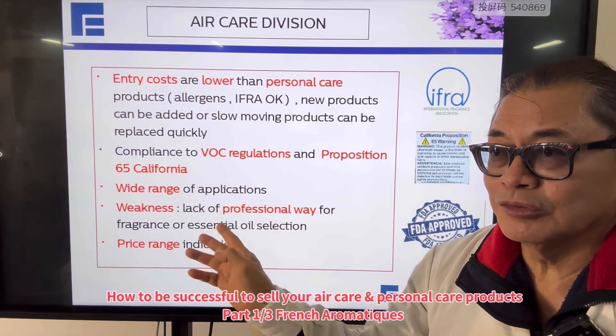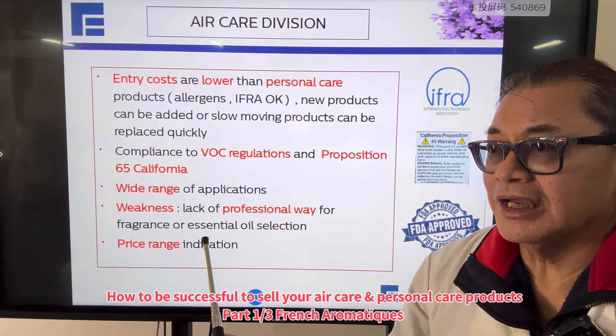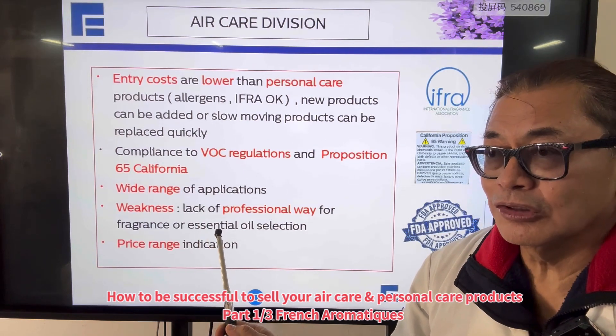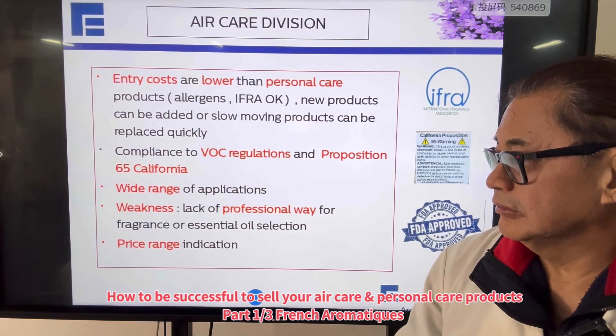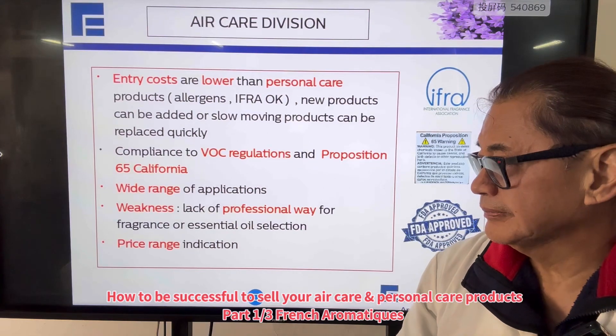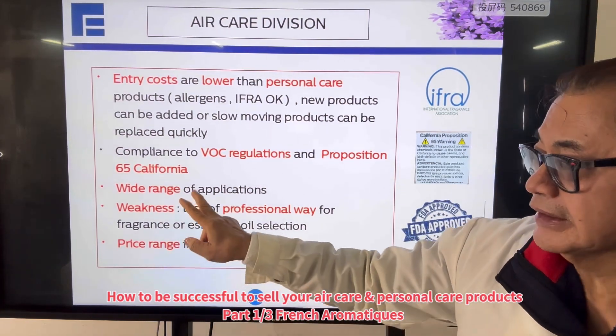What I find in the weakness part is that most air care websites never know how to present the fragrance or essential oil selection in a professional way. The price range indication is also something I find lacking.